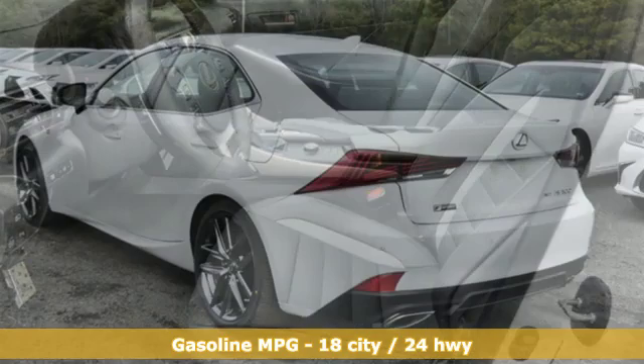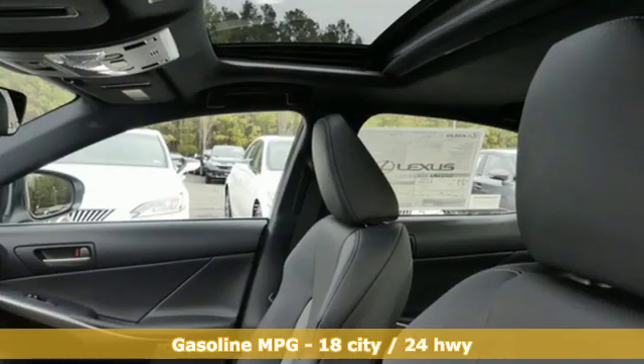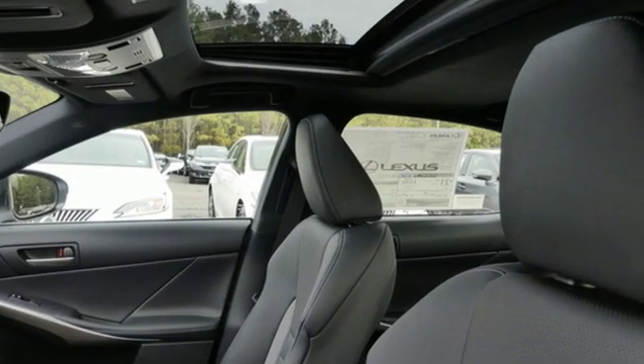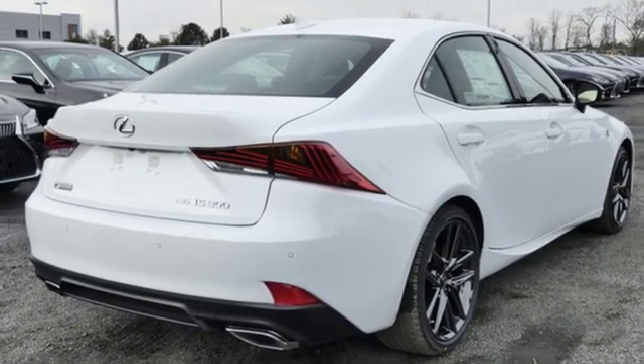It comes with the features you need and, better yet, want. Smart device navigation, dual zone climate control, power heated mirrors, power sliding and tilting sunroof, automatic transmission.